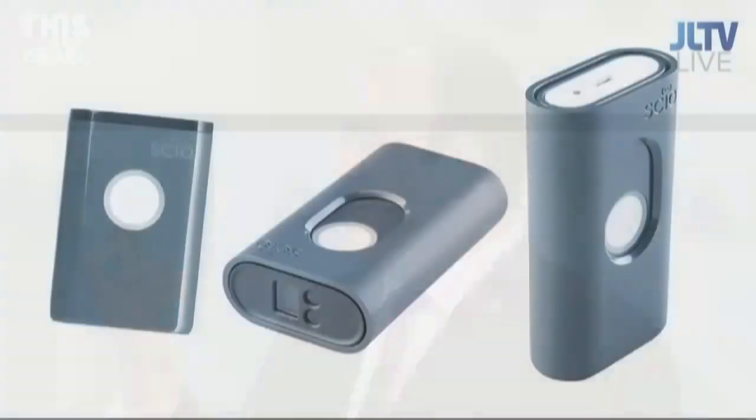So how is my phone going to tell me all that? We invented SCiO, which is this little device, and it's the world's first pocketable molecular sensor. It scans the molecular fingerprints of materials, sends it to our cloud for analysis, and sends the result instantly to your smartphone.